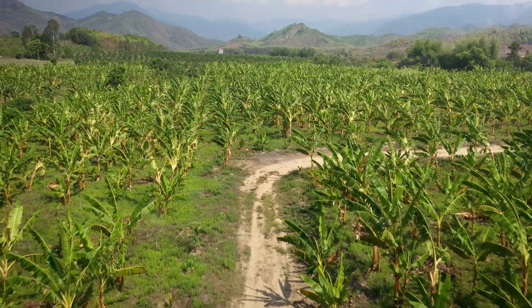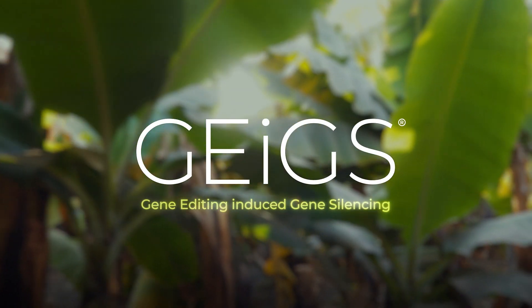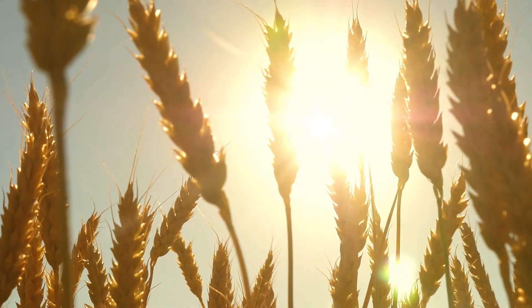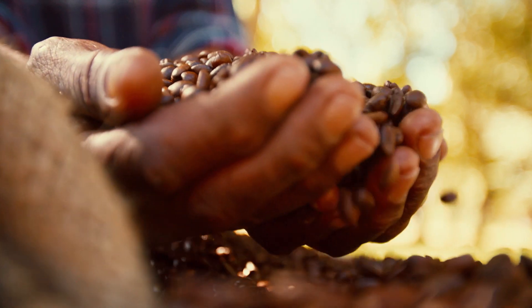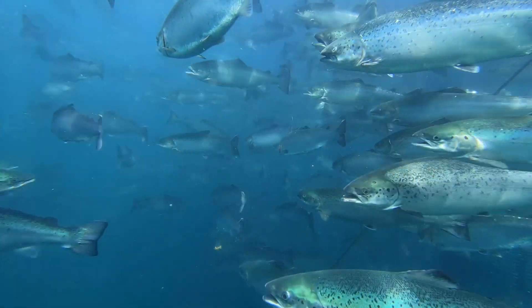Developed by world-leading agricultural biotechnology company Tropic Biosciences, JIGS — Gene Editing Induced Gene Silencing — combines the benefits of gene editing and RNAi into one powerful platform. JIGS enables the development of critically important disease resistance and quality traits across crops, livestock and aquaculture.